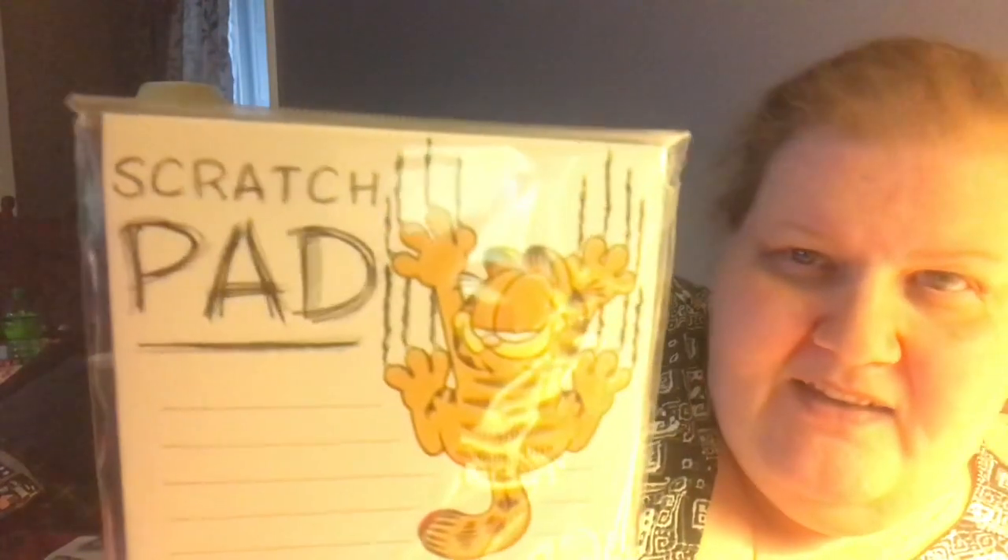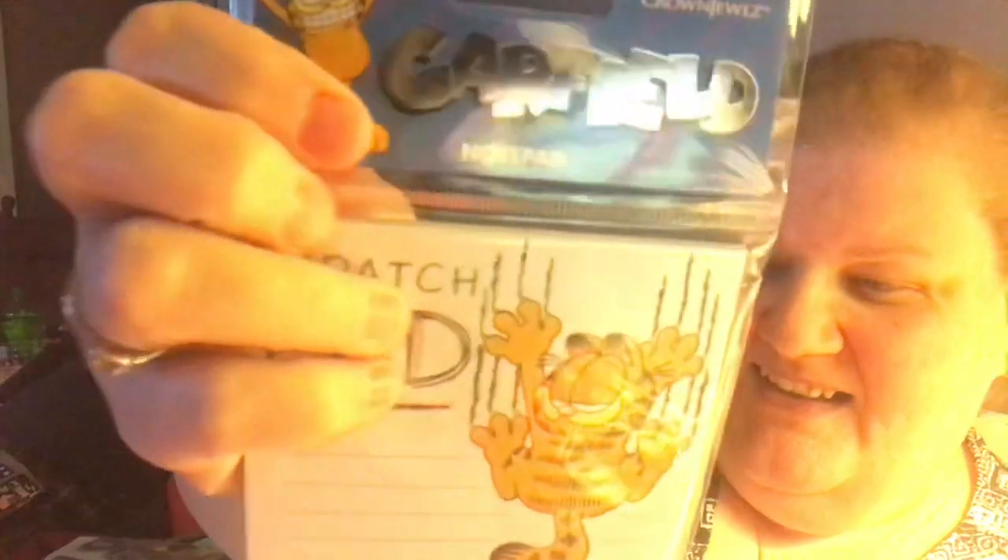By the register they had Garfield stuff and I was so excited — it was so cute! This one says 'Do the Right Thing' and it's a journal, official Garfield. And then this was a scratch pad — he's scratching down the side — and this one is just a notepad to jot down lists and stuff.